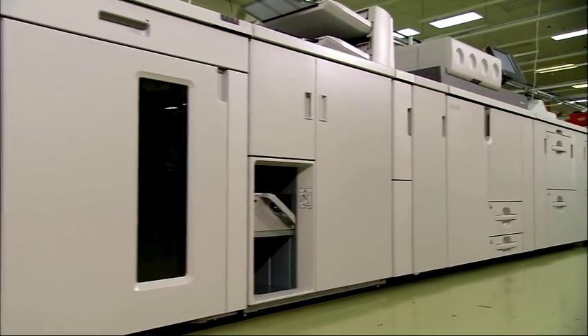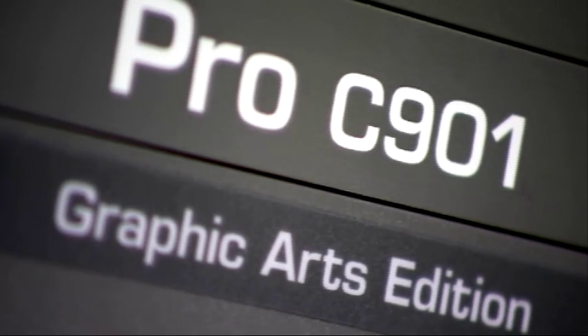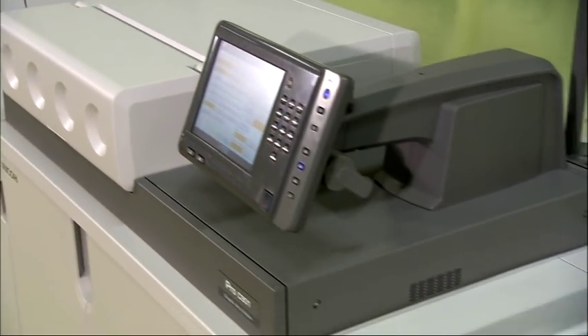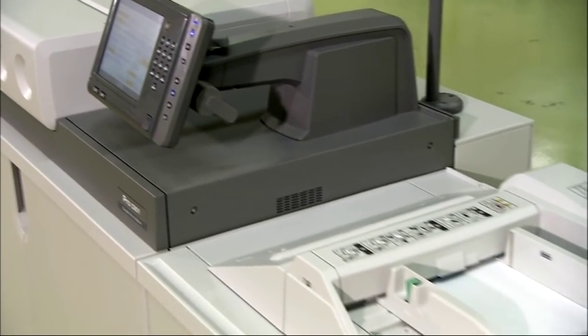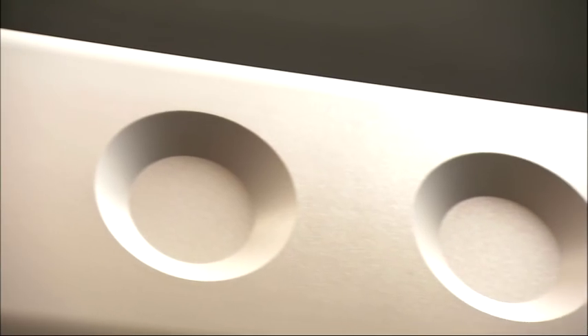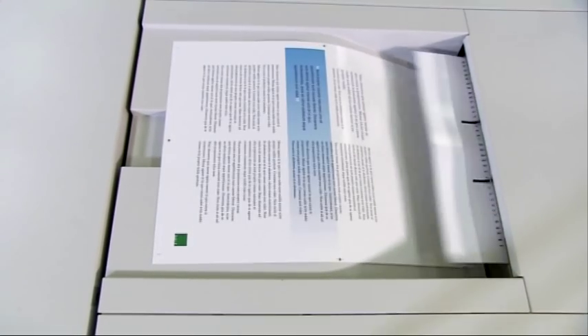From the renowned Ricoh Pro Color range, the new Pro C901 Graphic Arts Edition brings best-in-class speed, quality and productivity to professional production printing. Fastest-in-class digital printing with the quickest engine in mid-production print.